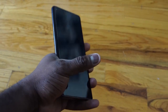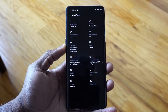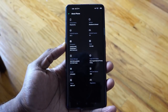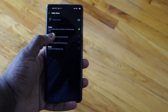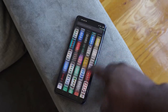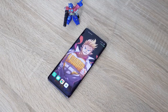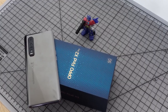Besides the gorgeous display, spec-wise we've got the Snapdragon 865 processor, which means this is a 5G-capable device. We can take advantage of 5G speeds wherever you are. You also get 12 gigs of RAM built into the device, and it's running UFS 3.0 storage. Our device here has 512 gigabytes of storage.